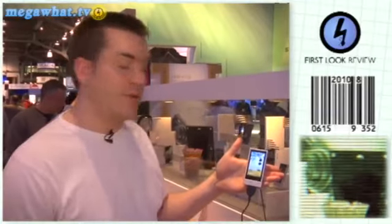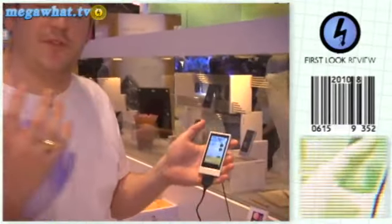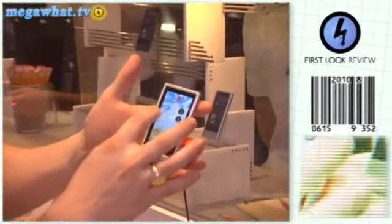Samsung's answer to the iPod Touch is the Samsung P3, and here it is. It's a small touchscreen MP3 player that offers haptic control, so when I touch the screen I get a little buzz, and it also has games as well.